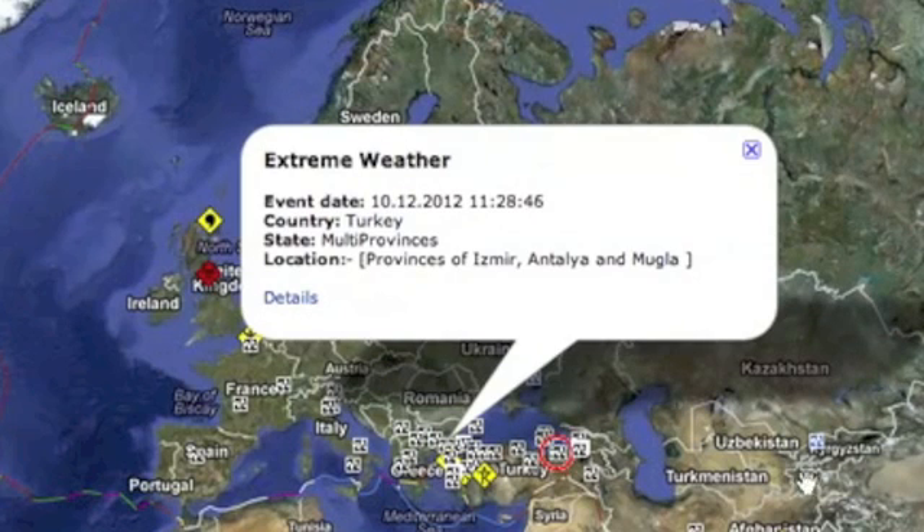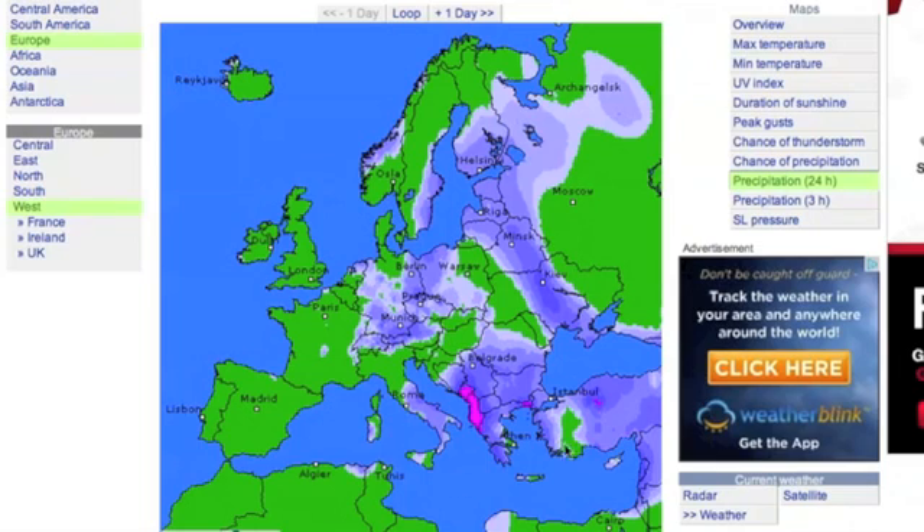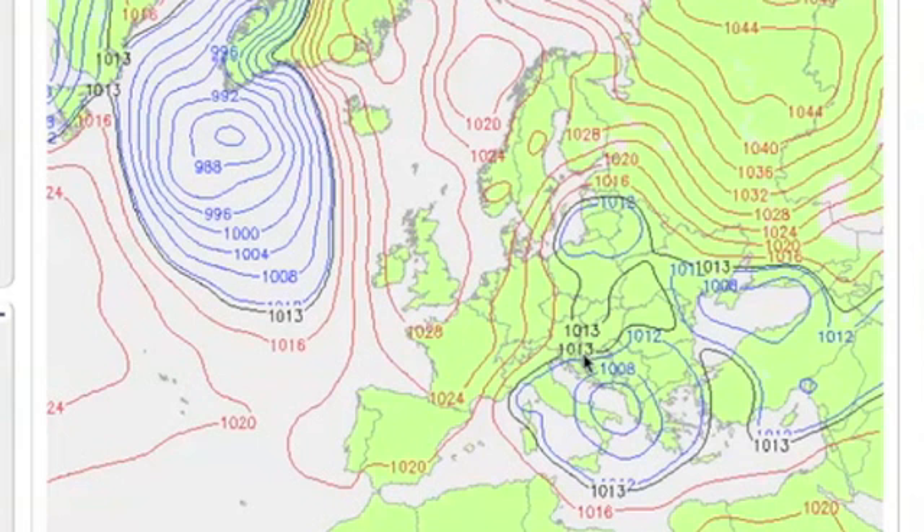Southern Europe is taking severe rainfall. Here's the last 24 hours — you should be able to see the remaining cyclonic low over Greece while a new one invades from the Atlantic.